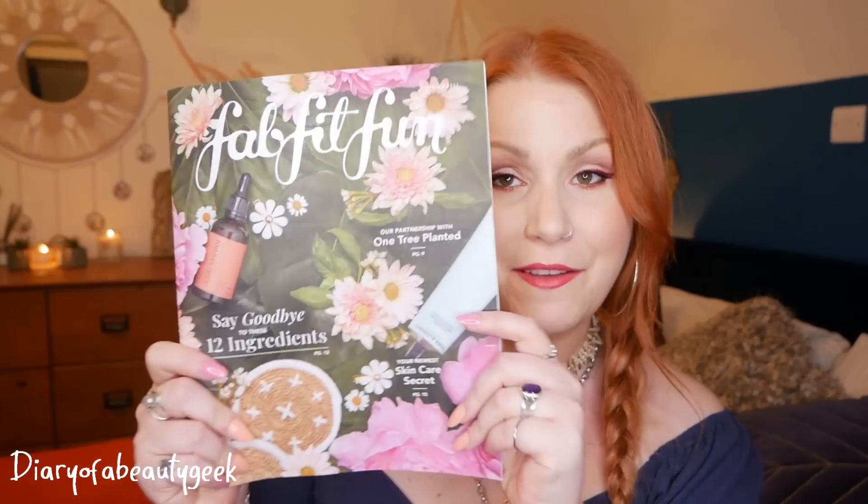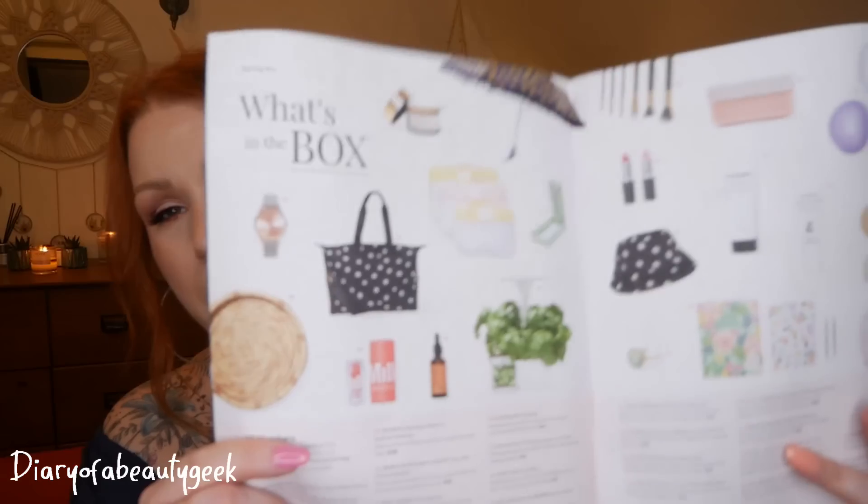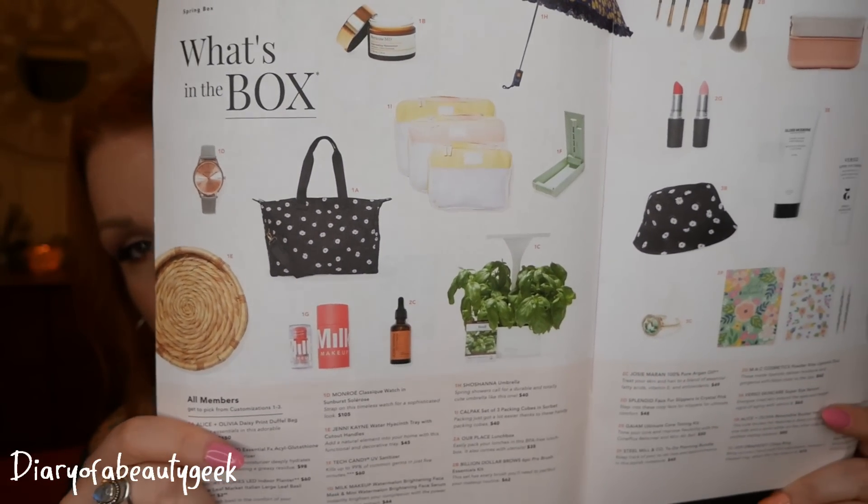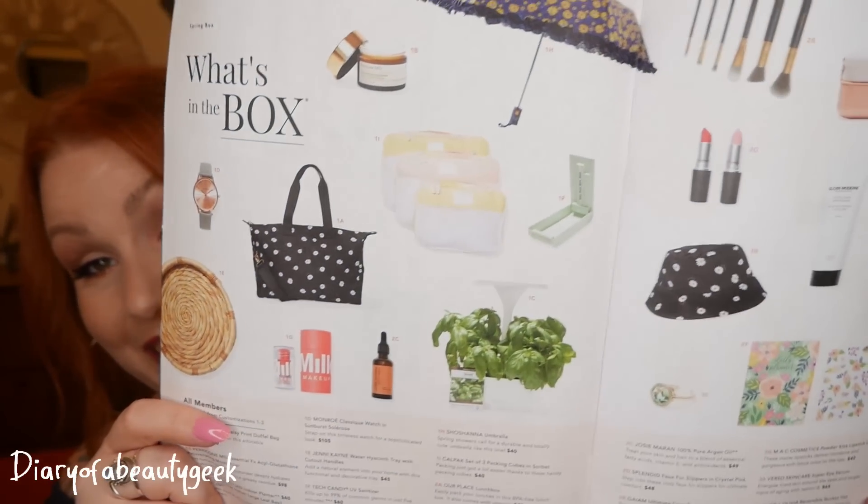Inside the box we've got some stickers and money-off leaflets, and in every box you'll have a magazine that details everything about the products inside, plus all the different categories. They're all categorized, though it doesn't make much of a difference once you receive your box since you can't change anything at that point.